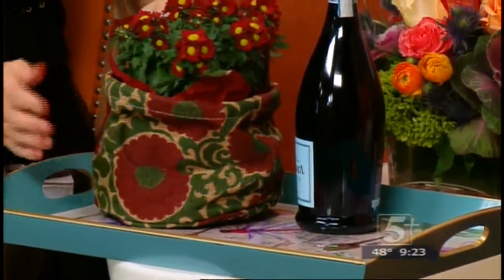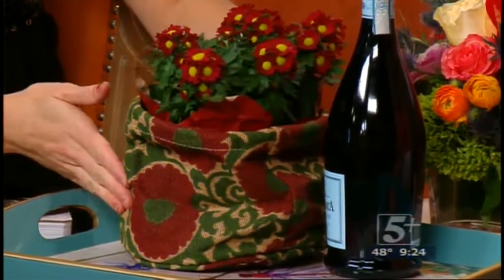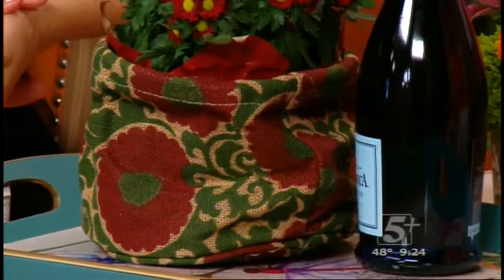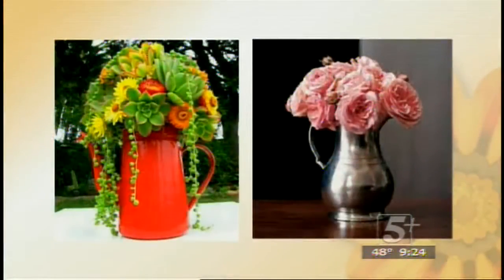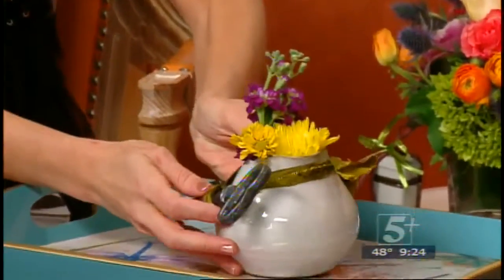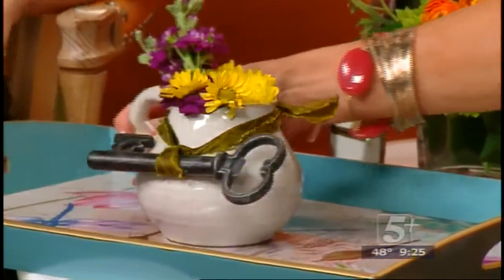A lot of garden centers love these — I know Cheekwood has some in their gift shop right now. Check out your garden centers and gift stores at Cheekwood. Now, a lot of times brides will register for a pitcher, or if you're giving a hostess gift, it's nice to bring flowers that they can go ahead and set out and have on display. If you're giving a pitcher, fill it with flowers — don't put it in a box, just bring it right in filled with flowers, maybe tie a bow, and you're set. I have a little bitty one and I just filled it with some flowers.